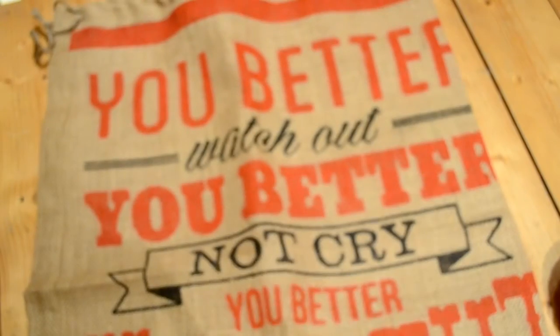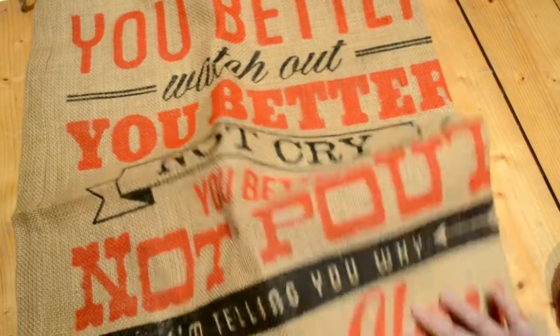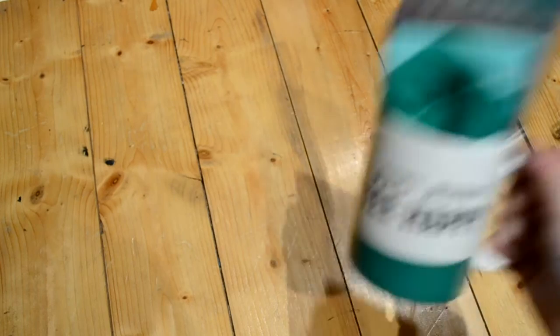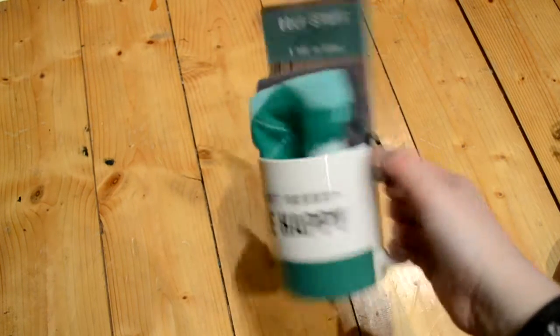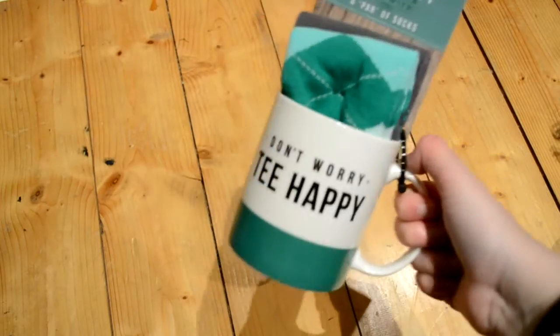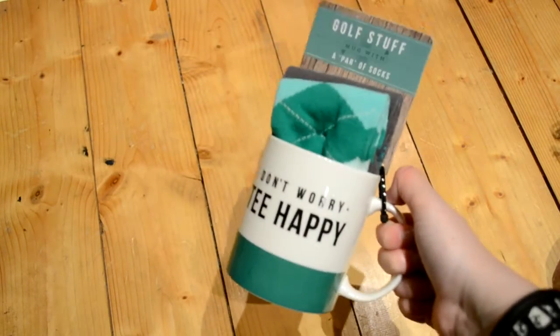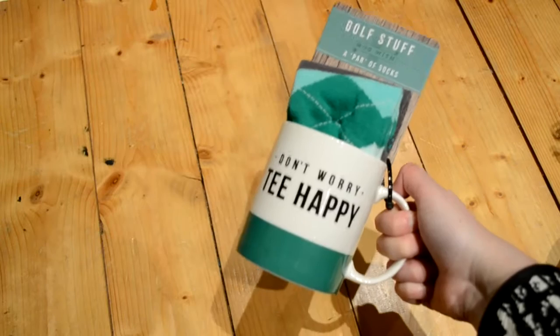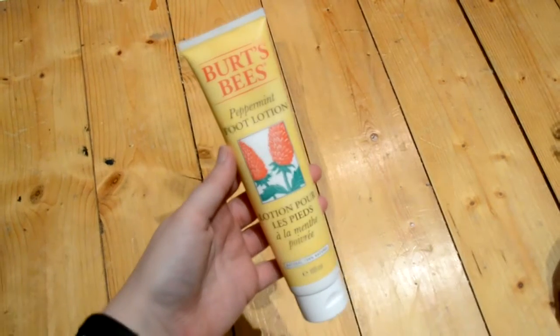I also got a little sack to put Josh's other presents in - it was about a pound or 50p. For Graham, who's my mum's partner, I got him a golf-themed mug from Sainsbury's for £8. It says 'Don't Worry Tea Happy' with a golf picture on the back and little argyle-patterned socks inside. They have bike and other variations too - they're pretty cute. For my mum's birthday I got Burt's Bees peppermint foot lotion to pair with some socks I showed in another video.